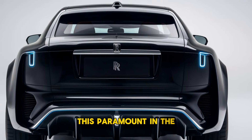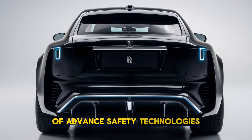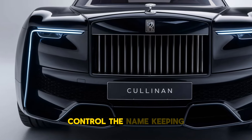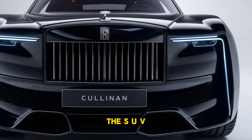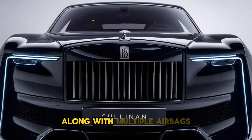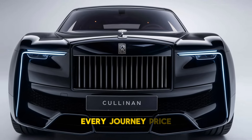Safety is paramount in the Cullinan, which comes equipped with a comprehensive suite of advanced safety technologies. Standard features include adaptive cruise control, lane-keeping assist, collision warning, and a 360-degree camera system for enhanced visibility. The SUV also boasts a robust structure designed to protect occupants, along with multiple airbags and advanced braking systems that ensure safety on every journey.